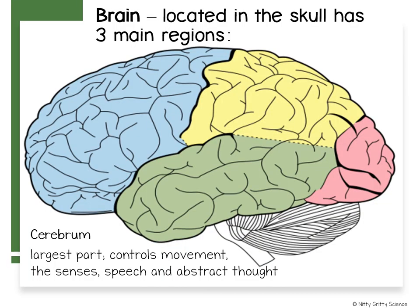Your brain contains three main regions that receive and process information: the cerebrum, the cerebellum, and the brainstem.